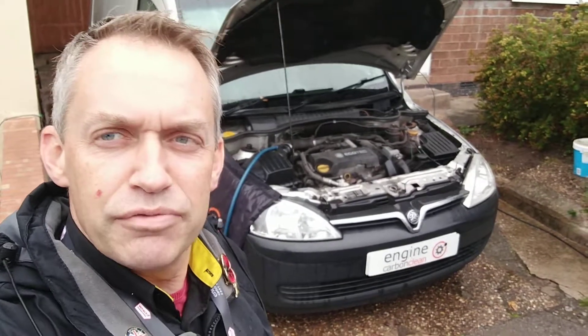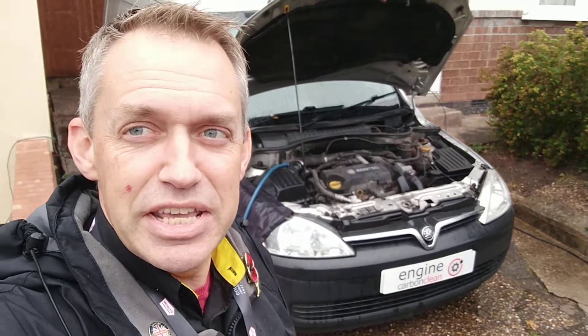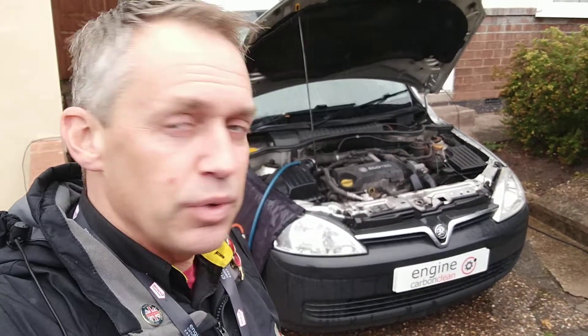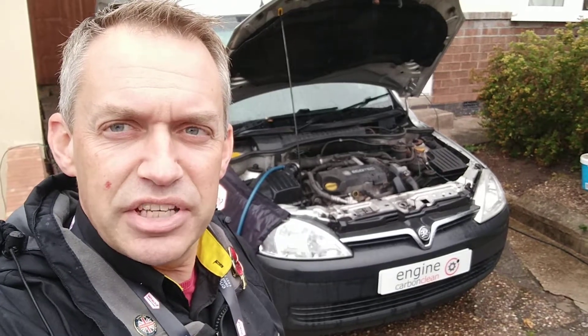Good morning, Agent Engine Carbon Clean. We've got a Vauxhall Combo 1.7 here in a very wet, rainy Nottingham. This one has 146,000 on the clock, a 2010 model, with an issue with an erratic idle.